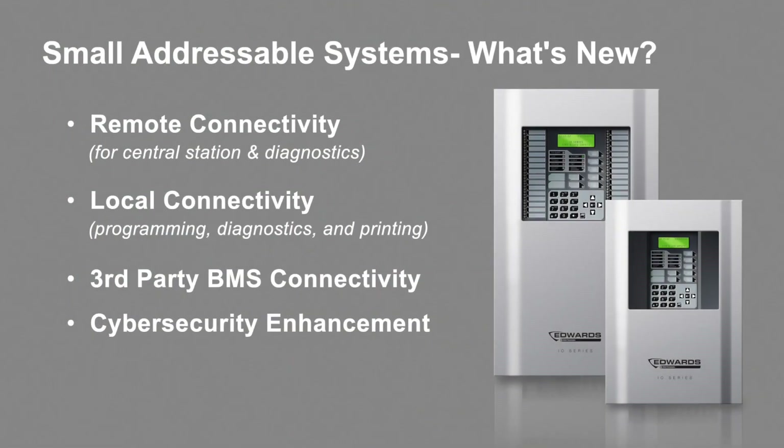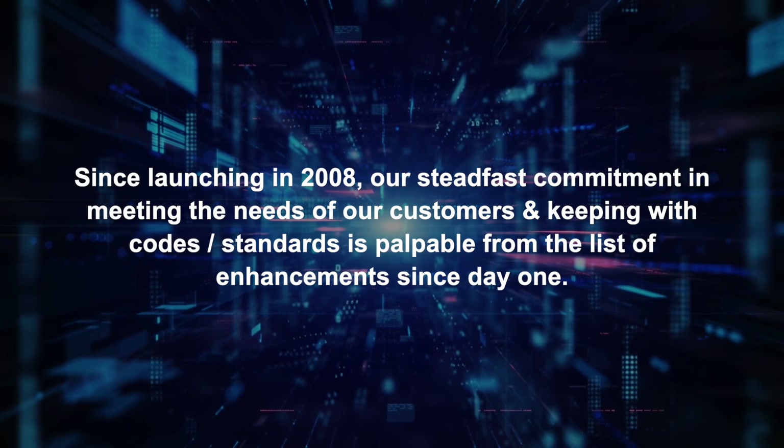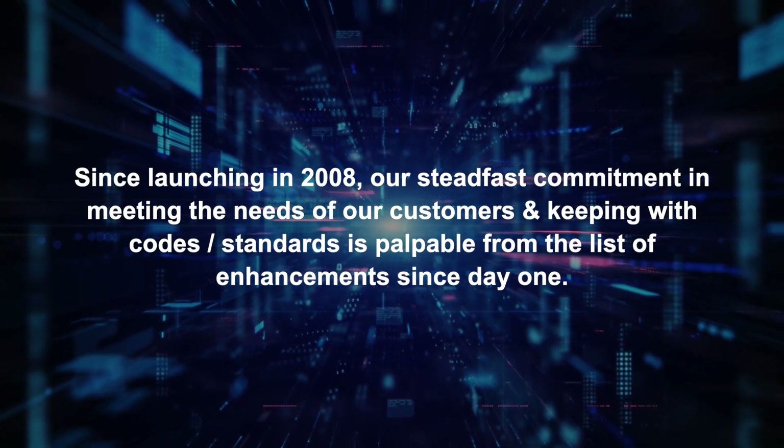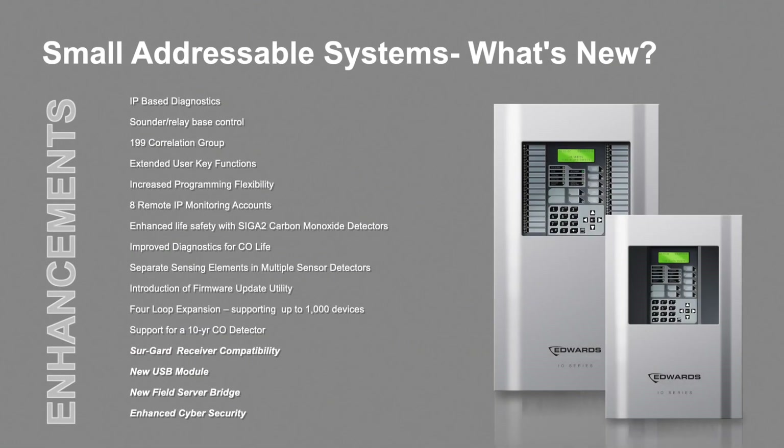The last item I will be talking about today is our current overall small addressable system solution that encompasses the upcoming release of our new products. Before getting into the first item, I'd like to give you some background on our small addressable systems. Since launching in 2008, our steadfast commitment in meeting the needs of our customers and keeping with codes and standards has been palpable from the depth of the enhancements since day one. This is a list showing just a small sampling of the many features we've deployed since 2008, which were very helpful during my time selling and installing these addressable systems — successfully putting many panels on the wall, as we say.